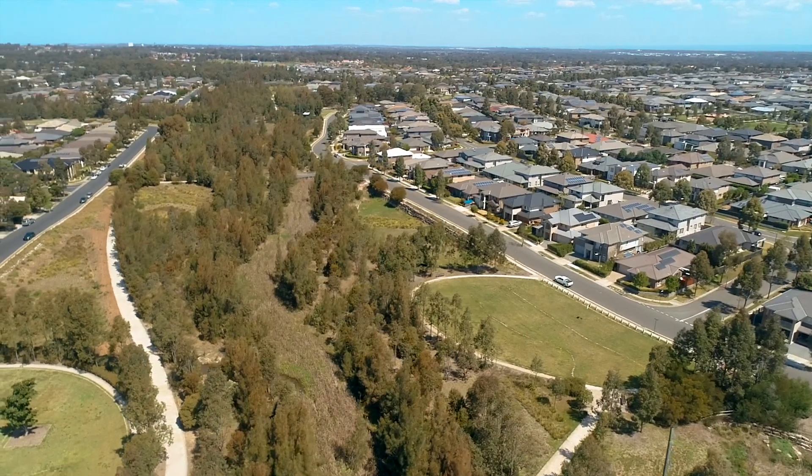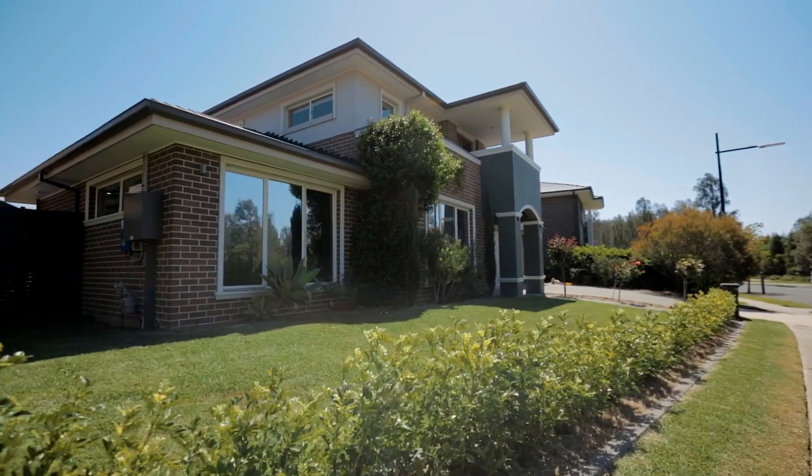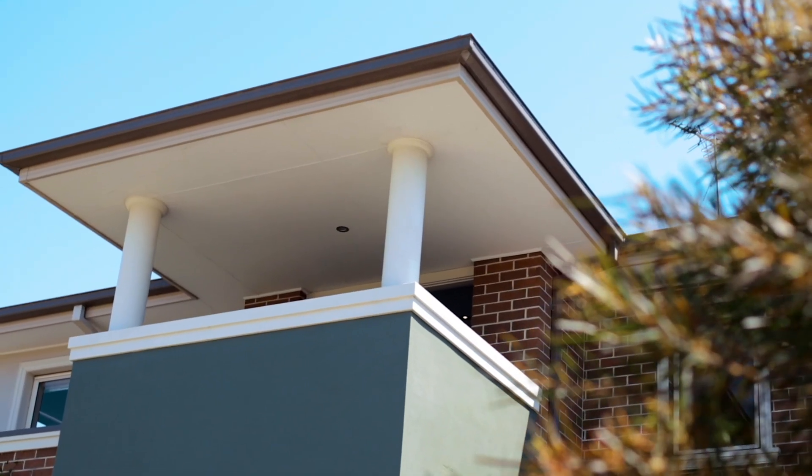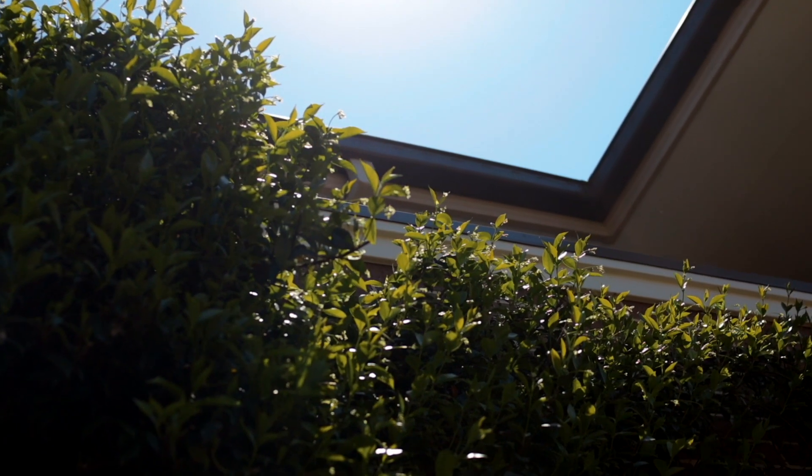It doesn't get any better, and this custom-built Eden Bray residence offers space, quality and style, with the added bonus of separate accommodation or the potential for six bedrooms if needed. Let's take you inside for a tour.